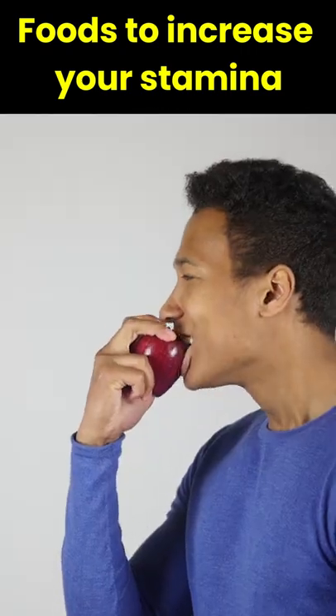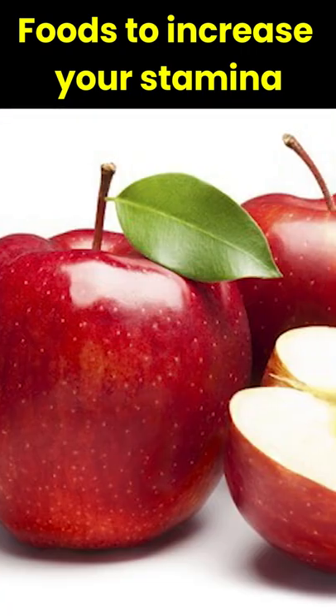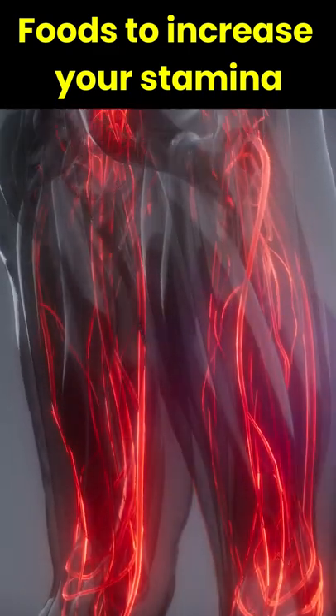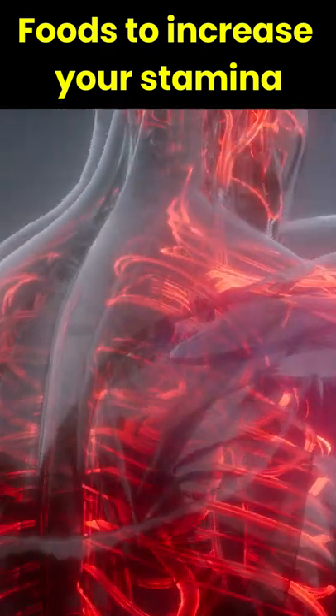Foods To Increase Your Stamina. 1. Apples. A famous quote known by all: an apple a day keeps the doctor away. Apples are a major source of hemoglobin, which is the most important component of blood that flows through your entire body, leading to greater stamina.